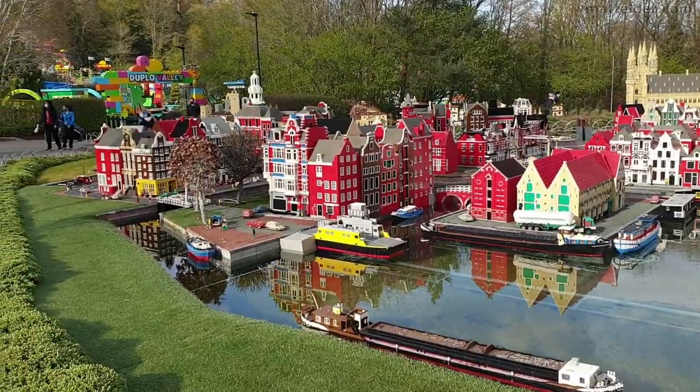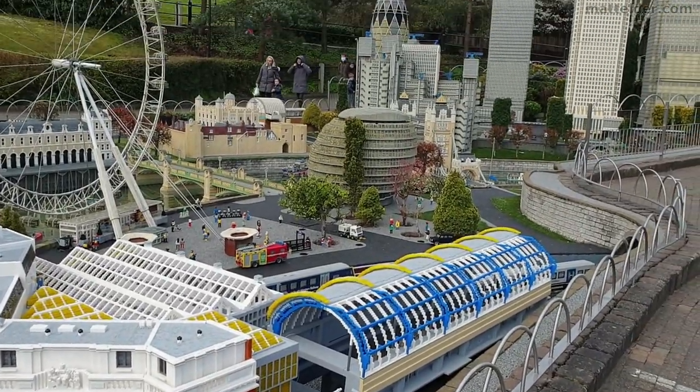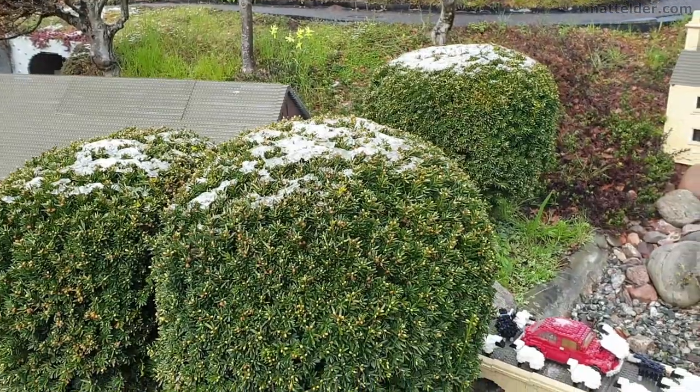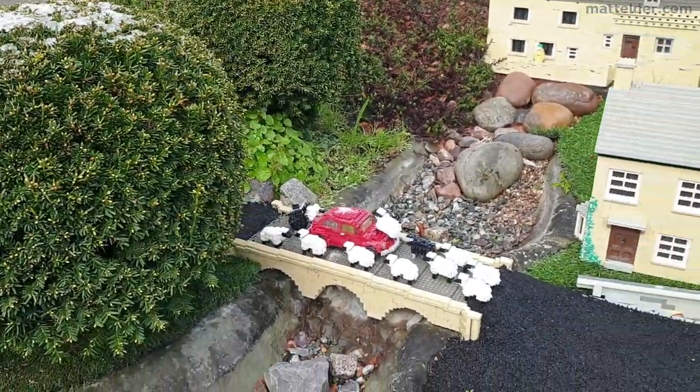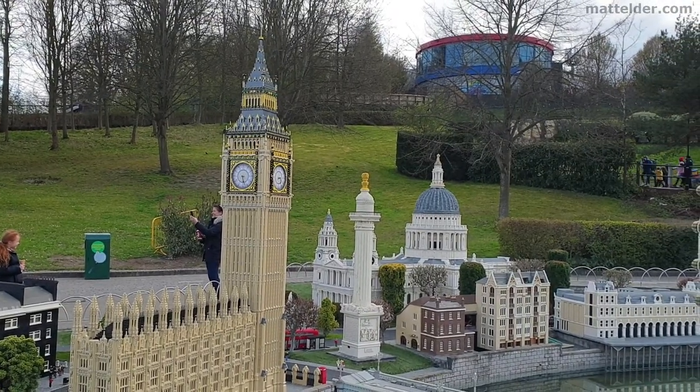The reds and whites in particular look great. There's a new upgraded station in the London section. A couple of lost sheep have appeared, and the Big Ben clock face looks like it's been given a refresh - nice and crisp and sparkly.